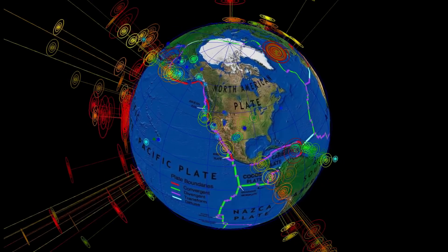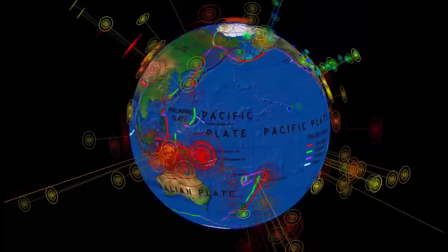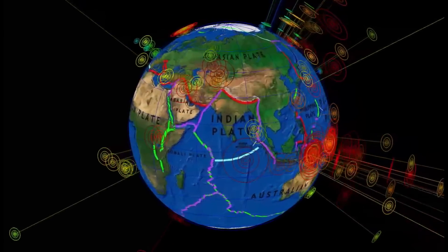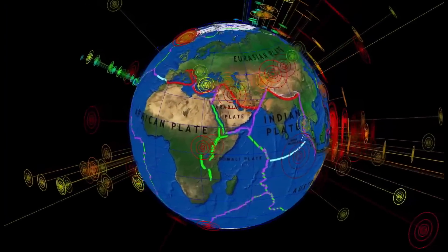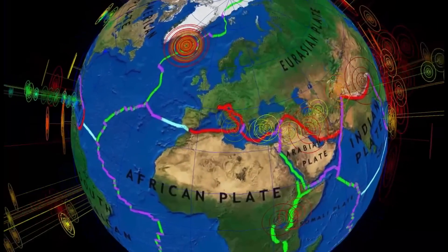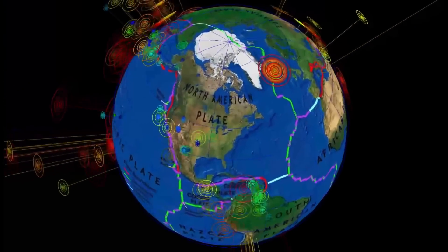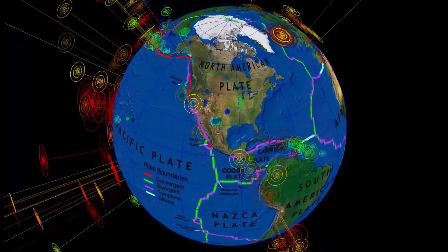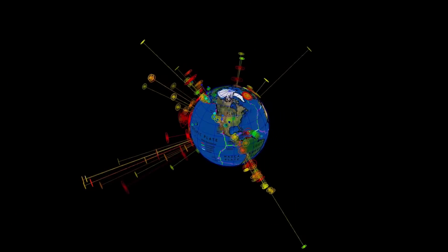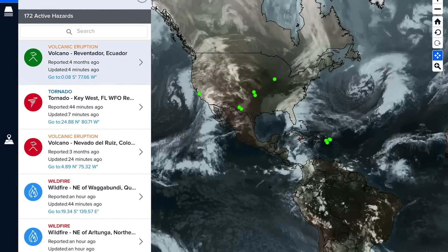Let's have a look at the last seven days for shakers across the world. Stay aware and prepared — just be ready, because something's going to pop here soon. It is way too quiet in North America and we've seen deep earthquakes all around the rest of the planet. Something's coming.